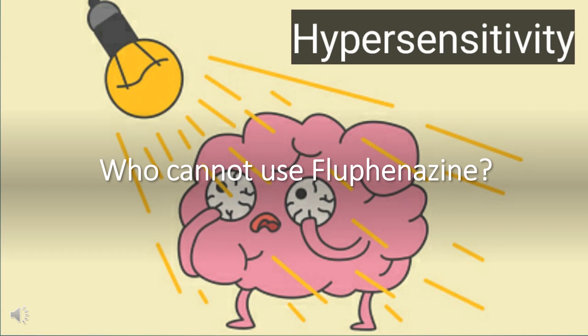Who cannot use flufenazine? Flufenazine is contraindicated for use in patients with hepatobiliary disease or hepatic insufficiency, as it can precipitate or worsen cholestatic jaundice. The drug should be discontinued if ANC is less than 1000, and discontinuation should be considered if there is an unexplained decrease in the patient's WBC count.